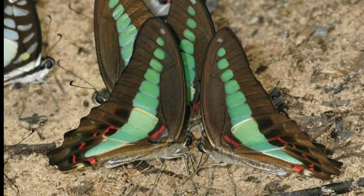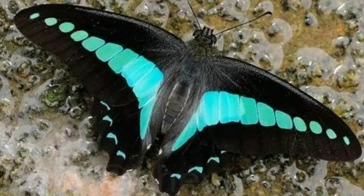The males are known for their habits of feeding by edges of forests, often at the roadside.